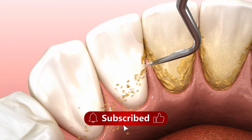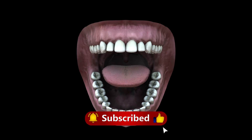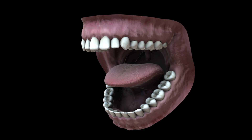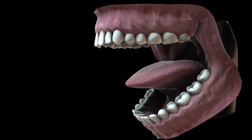After the filling is placed, the dentist shapes and polishes it for a smooth, natural look and proper bite alignment. Regular dental checkups are recommended every six months by the American Dental Association, along with good oral hygiene.